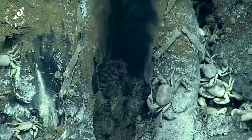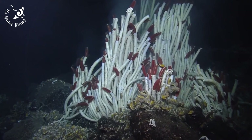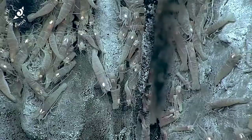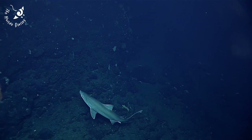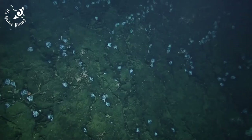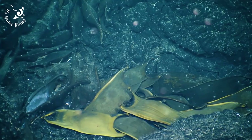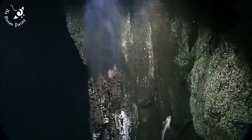Chemosynthetic bacteria form the base of the food web, creating energy from mineral deposits rather than sunlight. Giant tube worms — the fastest growing marine invertebrate — are the pioneers of this ecosystem. Yeti crabs, mussels, and shrimps thrive in bustling communities. Sharks patrol the waters surrounding vents, and species such as octopus and skates use the warmer temperatures to incubate their eggs.